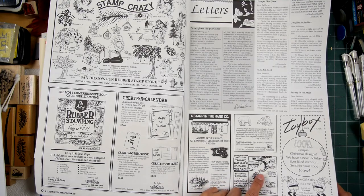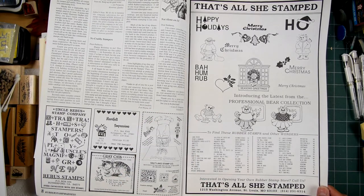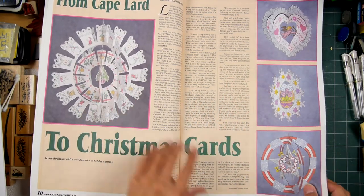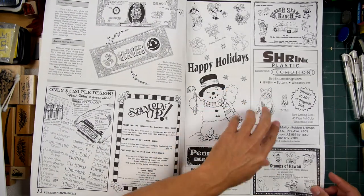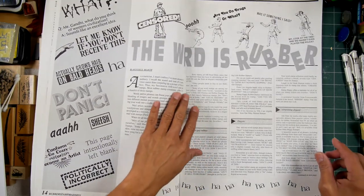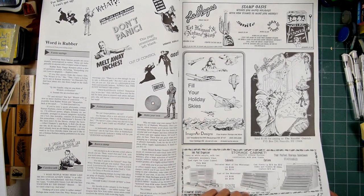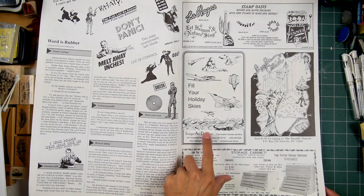All kinds of funky designs from different companies back then. That's All She Stamped. There were a lot of different stores out at that time. It's interesting seeing some of the different projects being done at that time. There's some shrink plastic — that had been out for a long time, but then they started using it in rubber stamping a lot. You can see the different types of articles they were doing at the time. This is one of my favorite companies right here. I don't have a lot of their designs but I really liked them.